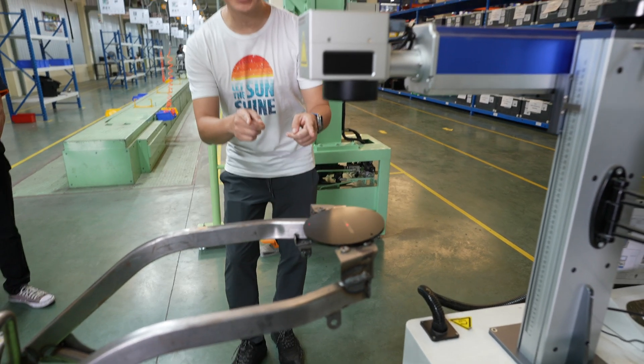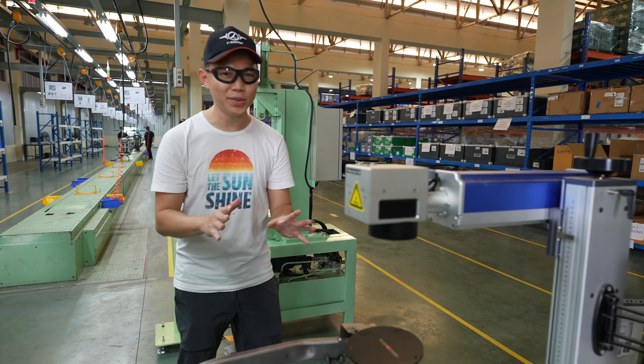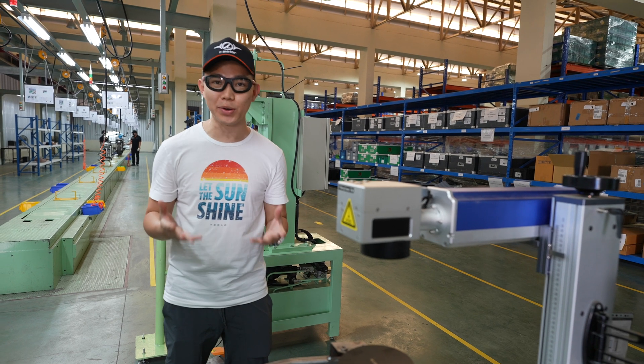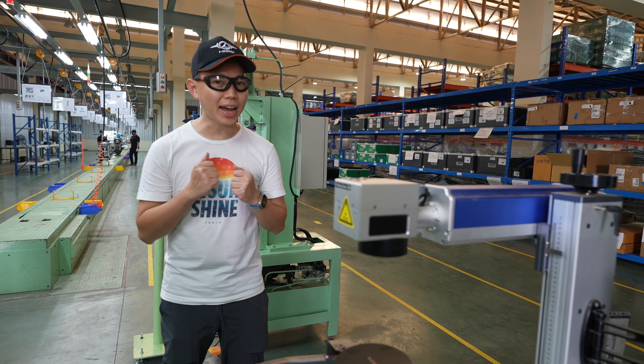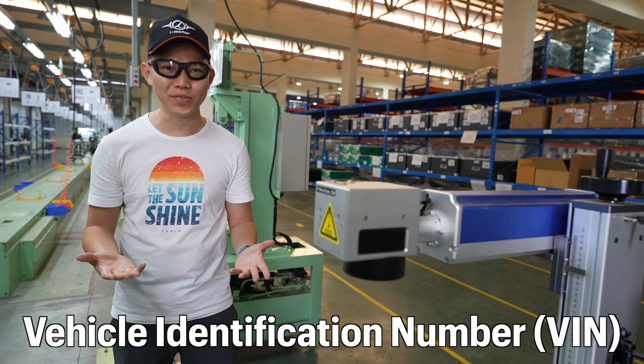So there you have it — the first time seeing a VIN being printed by a laser. This is not a real VIN; you cannot take this VIN and go and drive in Thailand. This is a demonstration just to show you how it works. The VIN is basically the identity of your vehicle.